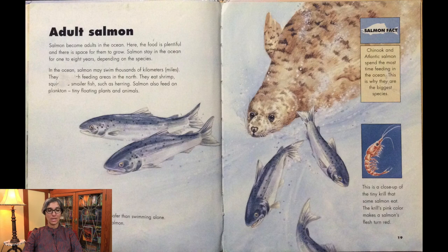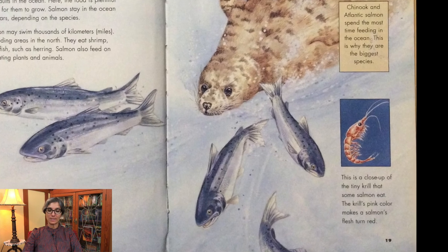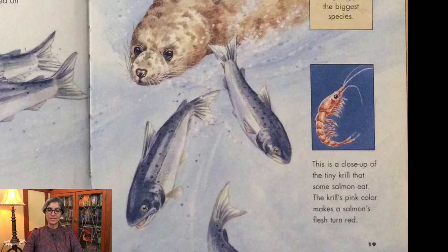Salmon become adults in the ocean, where food is plentiful and there is space for them to grow. Salmon stay in the ocean for one to eight years, depending on the species. In the ocean, salmon may swim thousands of miles. They eat shrimp, squid, and smaller fish such as herring. Salmon also feed on plankton, which are tiny floating plants and animals. Salmon travel in groups, which is safer than swimming alone. A seal is hunting these Atlantic salmon. Chinook and Atlantic salmon spend the most time feeding in the ocean, which is why they are the biggest species. The pink color of krill makes a salmon's flesh turn red.